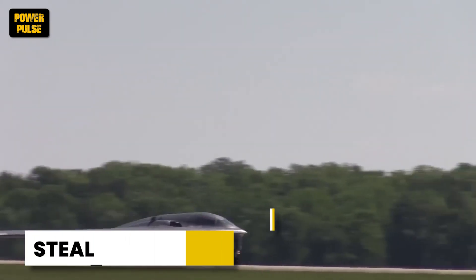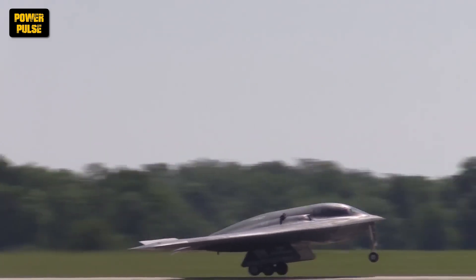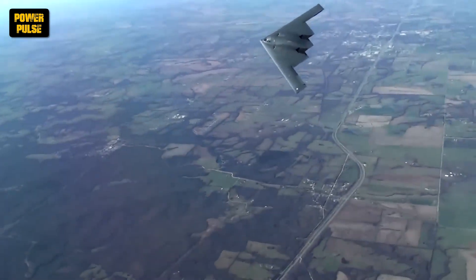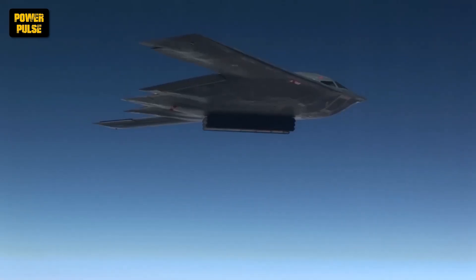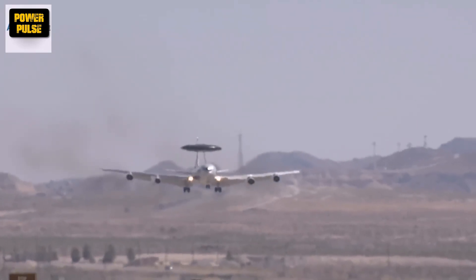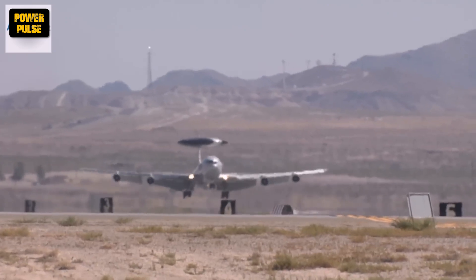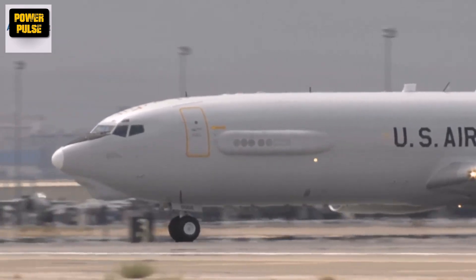The 1980s saw the dawn of stealth technology. The highly classified F-117 Nighthawk became the world's first operational stealth aircraft, paving the way for future invisible warbirds. Strategic bombers also saw advancements with the introduction of the B-2 Spirit, a batwing marvel designed for long-range, low-observable penetration missions. Airborne control also received a boost with the arrival of the E-3 Sentry AWACS aircraft, providing crucial battlefield awareness and command and control capabilities, allowing for better coordination between ground and air forces.